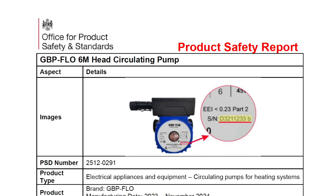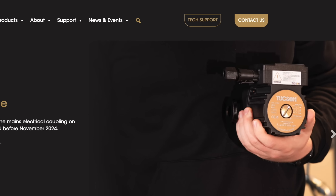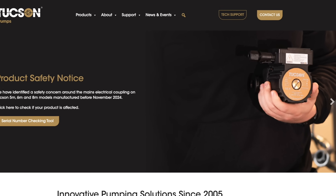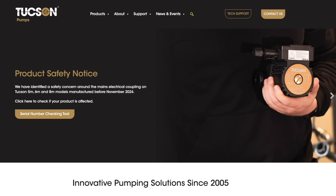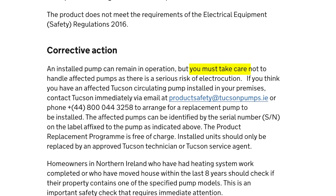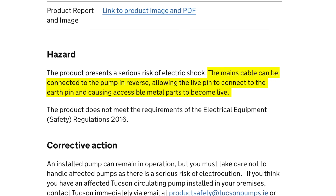Another circulating pump has been recalled over fears of electric shock. The Office for Product Safety and Standards says that 6-metre head pumps with the brand name GBP Flow have a serious risk of electric shock and should be returned immediately to the supplier. Last November, some 114,000 circulating pumps with the brand name Tucson were recalled across the UK and Ireland over the risk of electrocution to tradespeople. The Chinese-made pumps were imported by an Irish firm. The Office for Product Safety and Standards is advising electricians not to touch the pumps under any circumstances, because the mains cable can be connected to the pump in reverse, allowing the live pin to connect to the earth pin and posing a serious risk of electrocution.